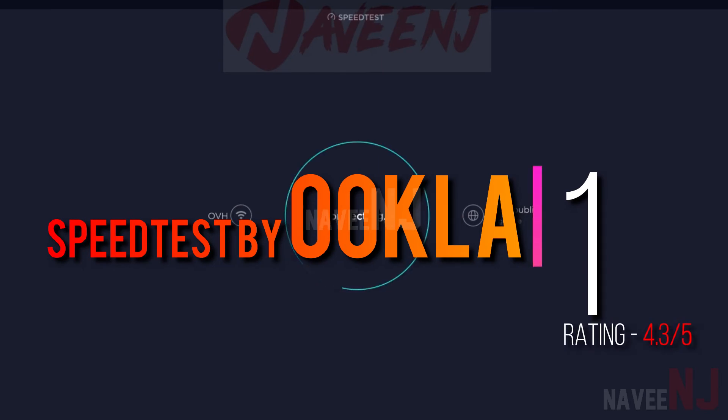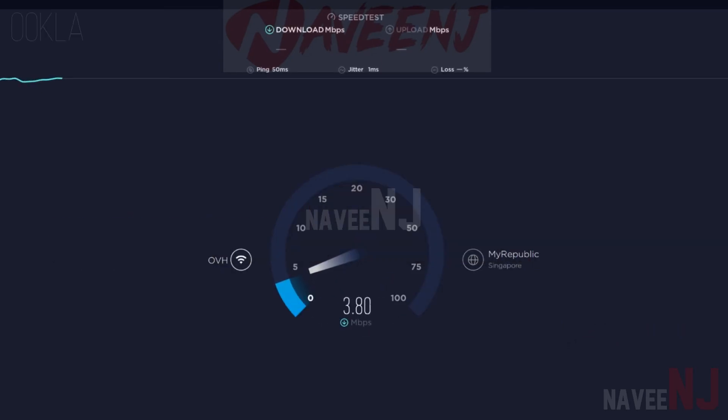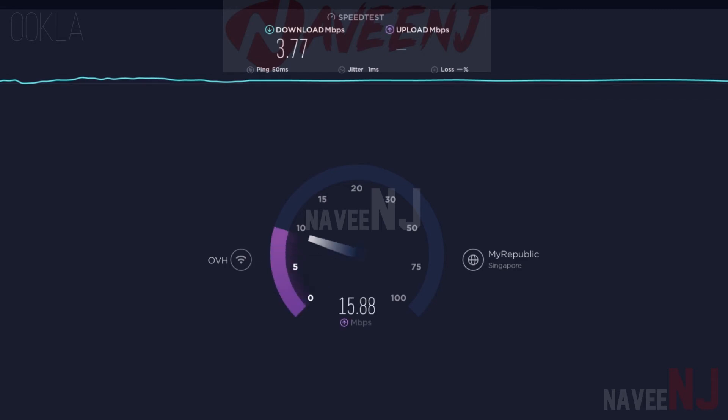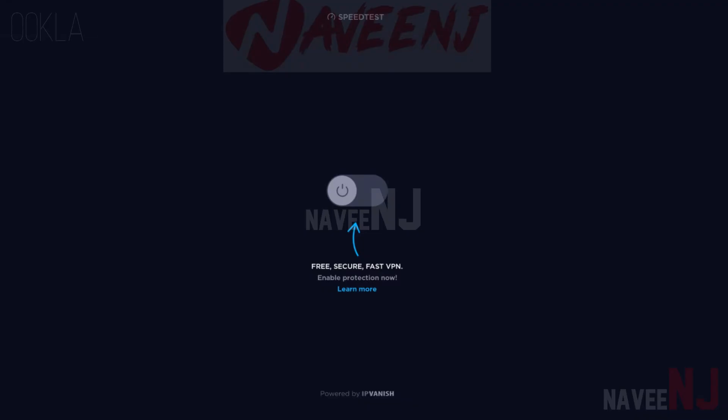Number 1: Speedtest by Ookla. Ookla's speed test app is the one everybody knows about. You almost certainly recognize the UI at first glance since it's the same in the app as it is on the website. Ookla's app has some good features — you can do the basics like test your ping, download, and upload speed. The app also keeps a history of all of your speed tests for future reference. You can also speed test from a different server location.